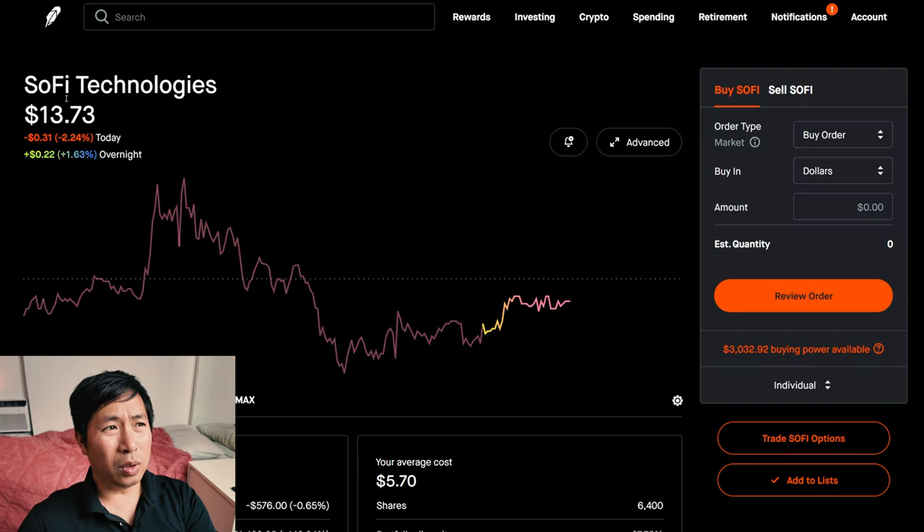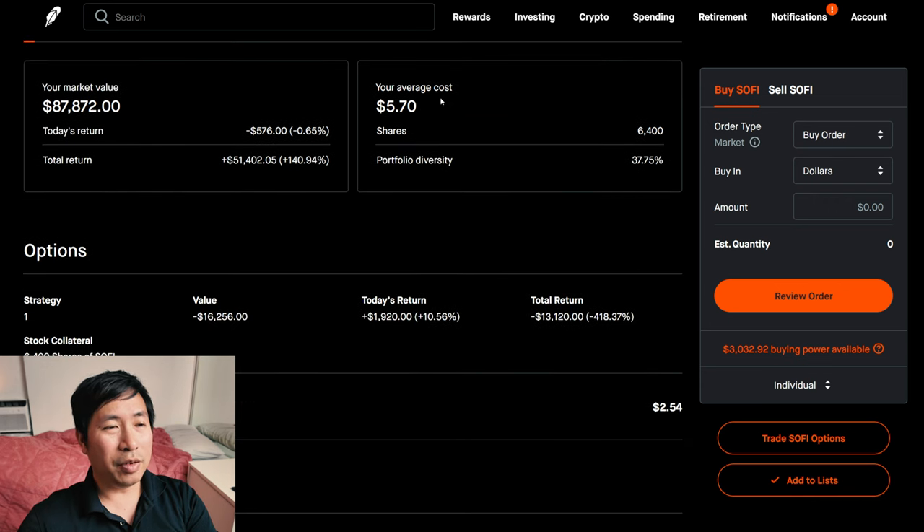I have 6,400 shares of SoFi. SoFi is at $13.73. My average cost is $5.70. My total return is $51,402.05.